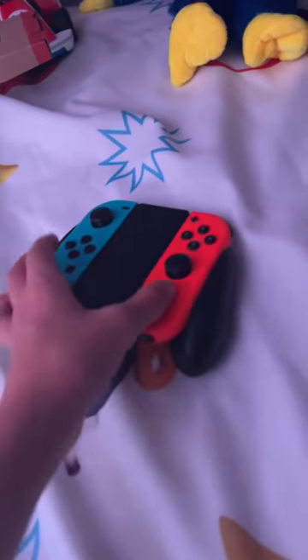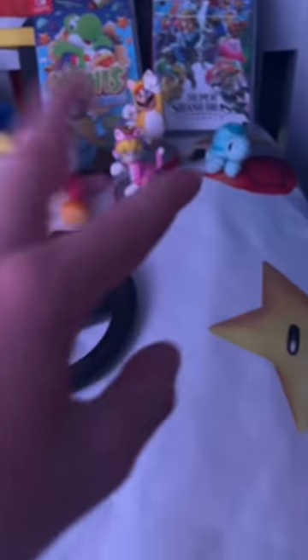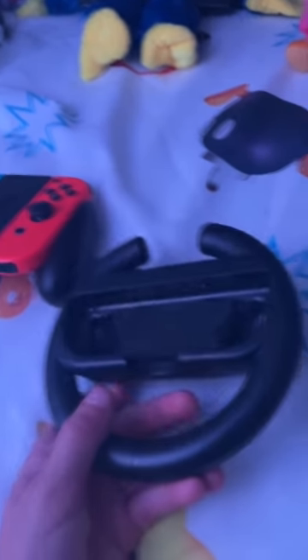Mario and Luigi. We got the Nintendo Switch — it's right on Huggy Wuggy's lap. We got games, games, and we got amiibos, Among Us, Among Us. And then we got this to play Mario Kart. In the comments, tell me if I should do a 24-hour challenge or a one-hour challenge!